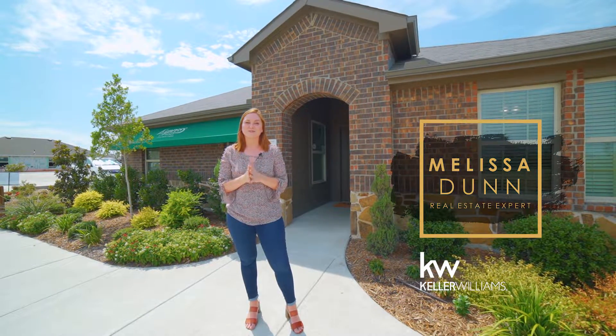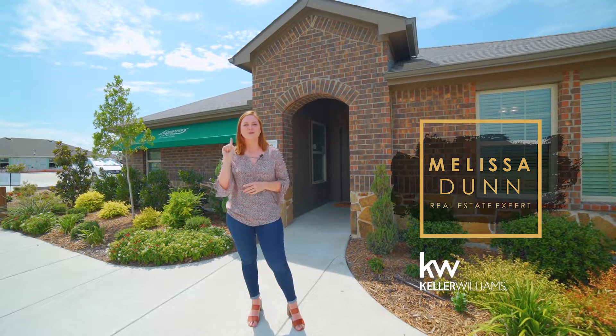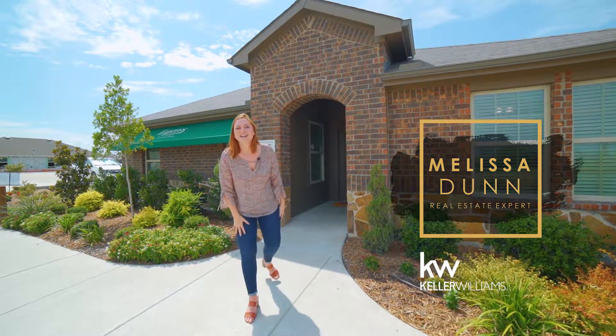I'm so excited to show you this floor plan behind me. It is the Lakeway. It is a four bedroom, three bath, one story home. It's just under 2,100 square feet. It even has a study. Let's go check it out.